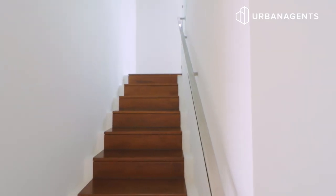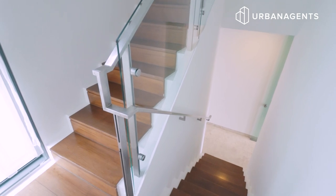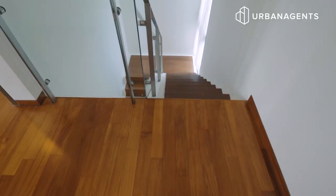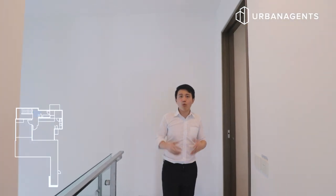Now let's head up to the second level via the staircase. You'll immediately notice the high-quality wooden treads and stainless steel railings. Around the corner there's a huge window to allow sunshine to flood in and brighten up the staircase. Once we reach the upper floor, we are greeted by a full-size common bathroom, effectively dedicated to the one common bedroom on this floor.